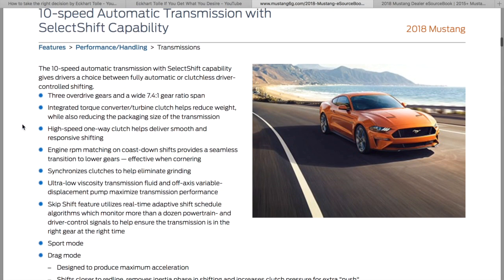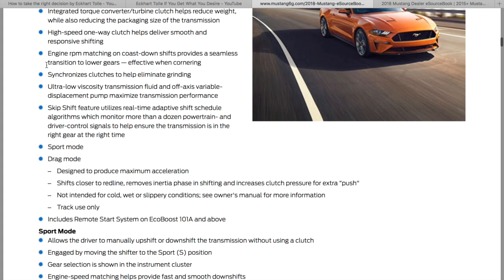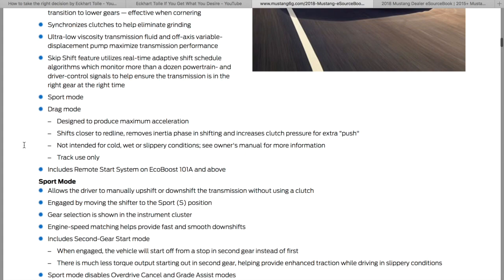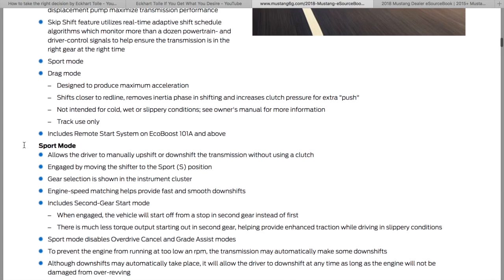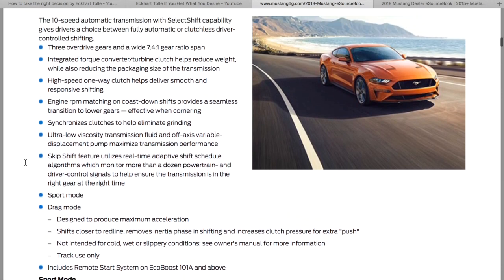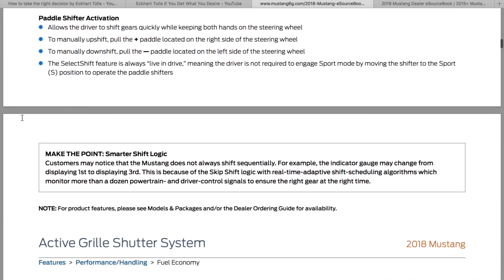The 10-speed is going to rev-match when you downshift — they brag about a seamless transition to lower gears. It's going to start you off in second gear when you're in sport mode to keep you from spinning the tires, so apparently first gear is really torquey, which sounds fun. They also made note that you shouldn't try drag mode unless you're on a sticky surface because it's going to just spin the tires. If you're an advanced driver, it'll just be fun.